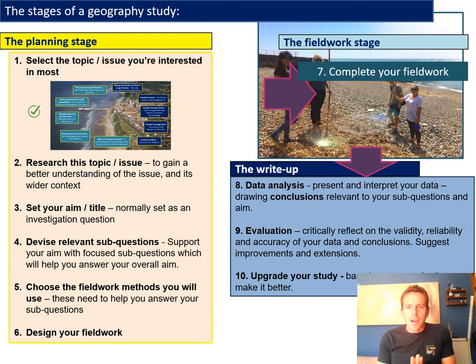This next slide is a way we've tried to split up and make clear the different stages you need to think about when designing your geography study. Basically you can split a geography study into three different parts: the before, the during, and the after. The before bit is what we're going to help you with — those are the bits listed as steps one to six in that yellow box, which is essentially the planning stage.